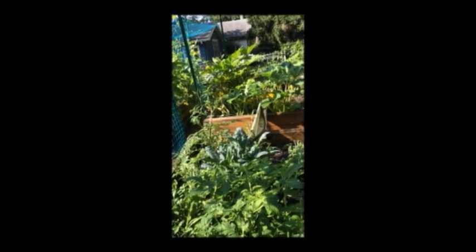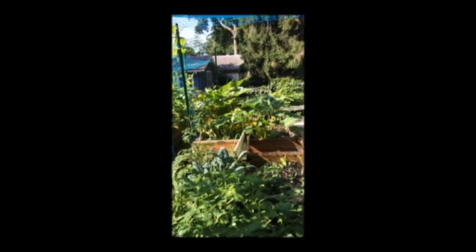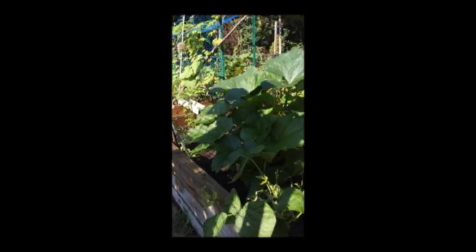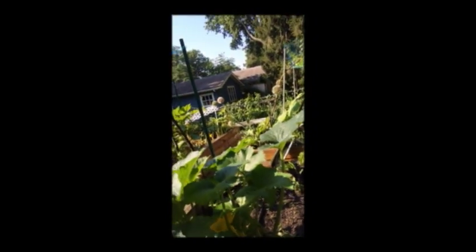Combination of kale and tomatoes. This is the pepper. This is the zucchini — usually grows underneath. There are two coming out.